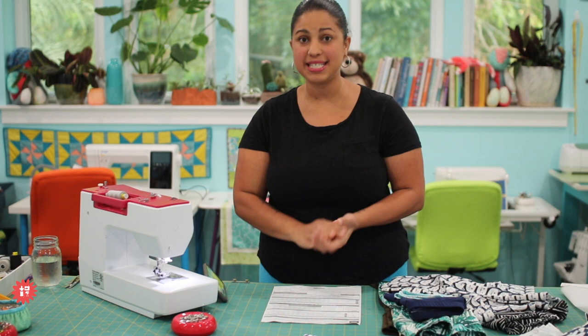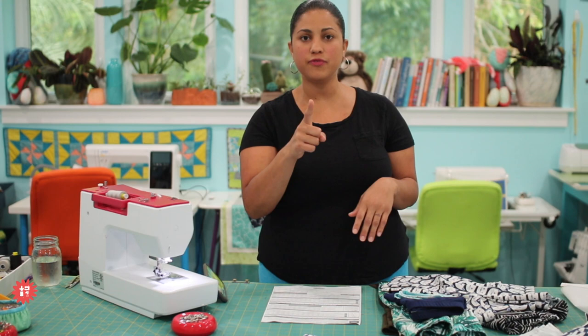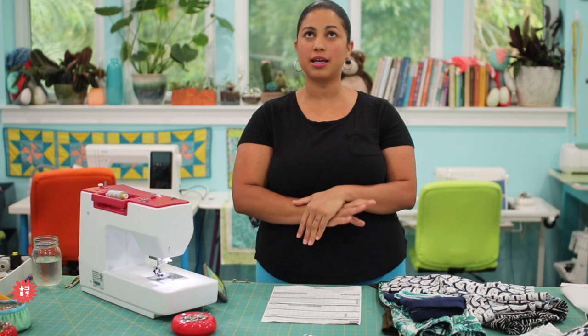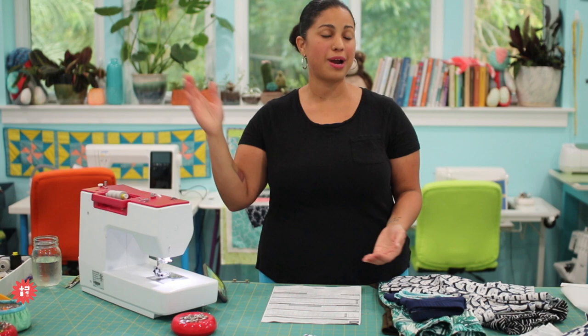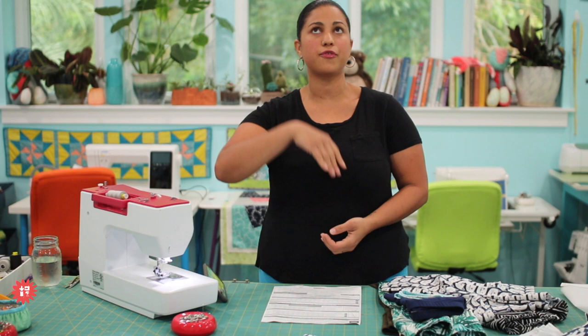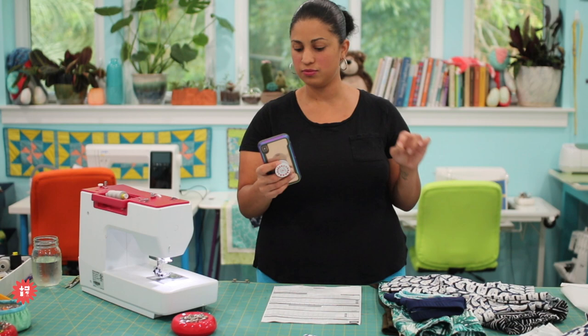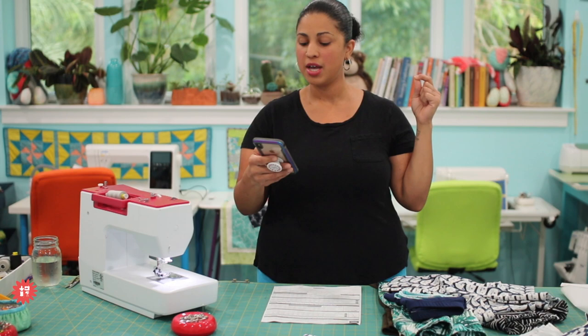The price is $65 right now — the early bird sale price. Tonight at midnight when that countdown on the signup page expires, the price goes up to $97, which is still a steal. If I teach this class in person, you'd pick one view, one length, and it would be $125 — and two months later you probably wouldn't remember what you did. At $65 you get indefinite access to the video lessons. The price will never drop back to $65 — ask anybody who's been in any of my clubs or courses. The early bird price is the best bargain, and it's fair to those who signed up early.